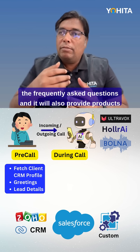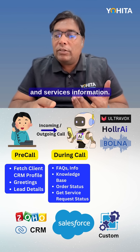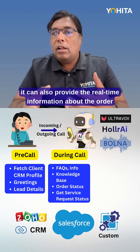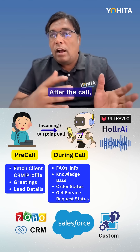During the call, it will answer the frequently asked questions and it will also provide products and services information. It can also provide real-time information about the order status or service request status to the customer.